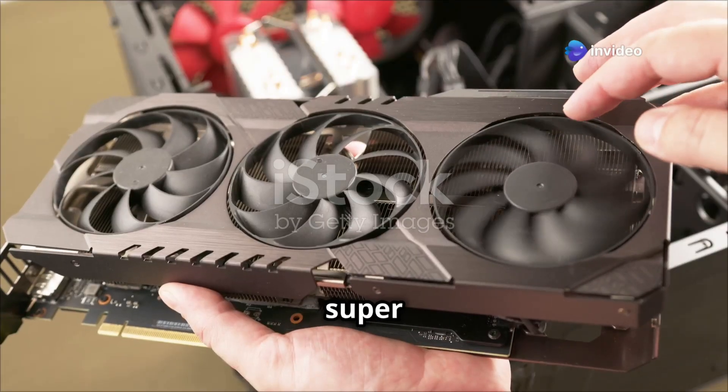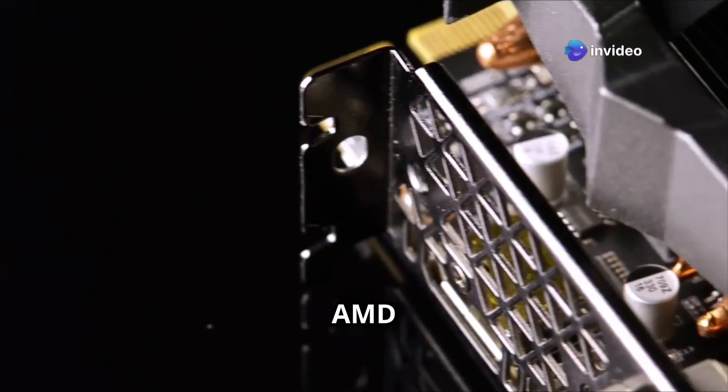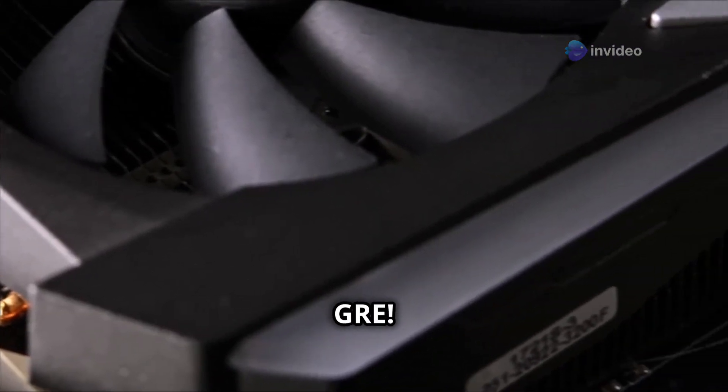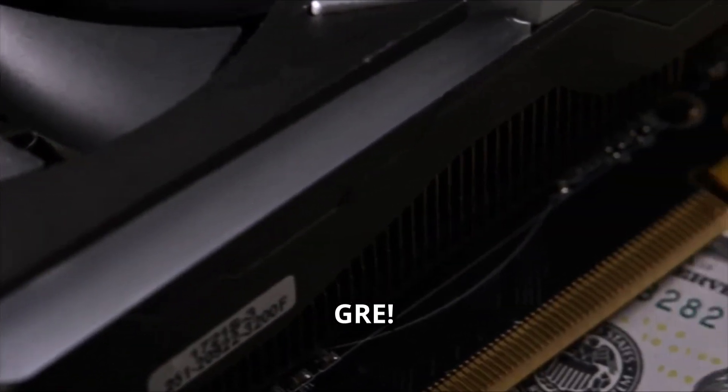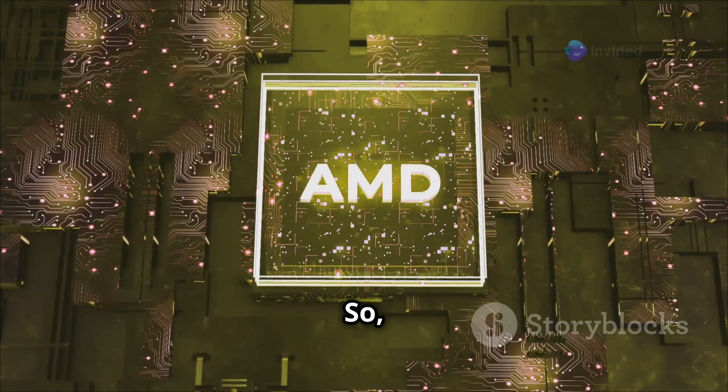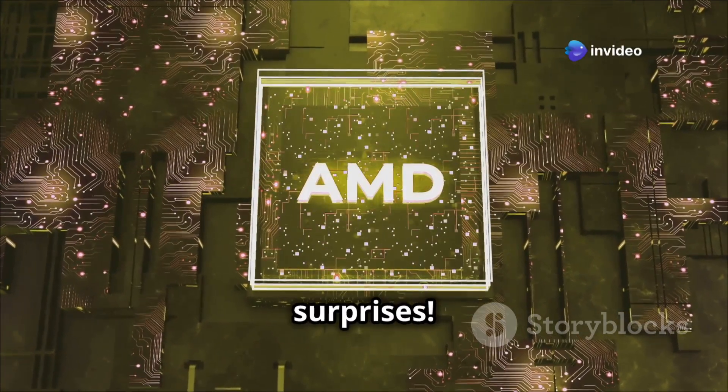Hey gamers, today I've got something super exciting to share with you. AMD has just unveiled their latest gem and it's called the Radeon RX 7650GRE. This China-exclusive GPU is a treat for all you graphics enthusiasts out there, so let's dive right into the specs and surprises.